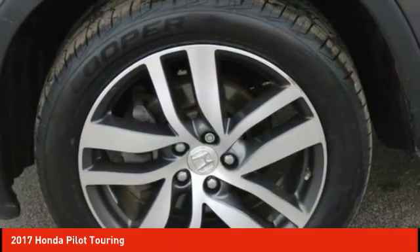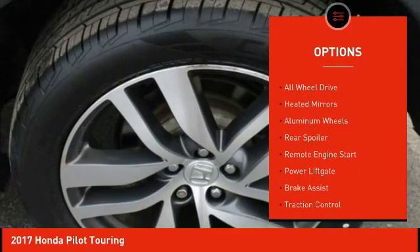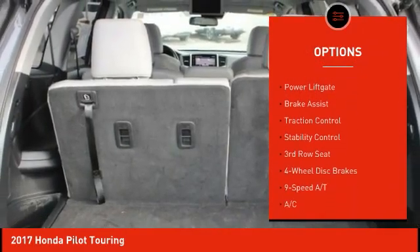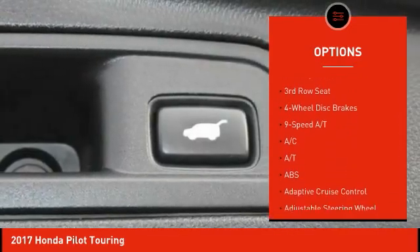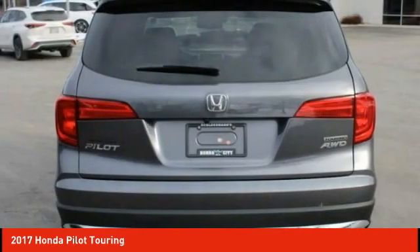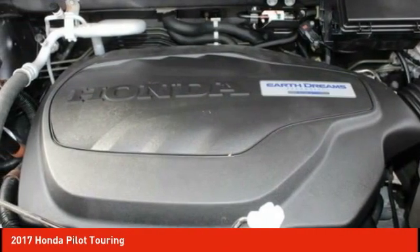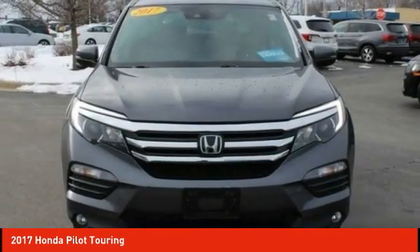Here are some of this vehicle's great options: tire pressure monitor, all-wheel drive, heated mirrors, aluminum wheels, rear spoiler, remote engine start, power lift gate, brake assist, traction control, stability control. Is love at first sight really possible? Let us know when you stop in.